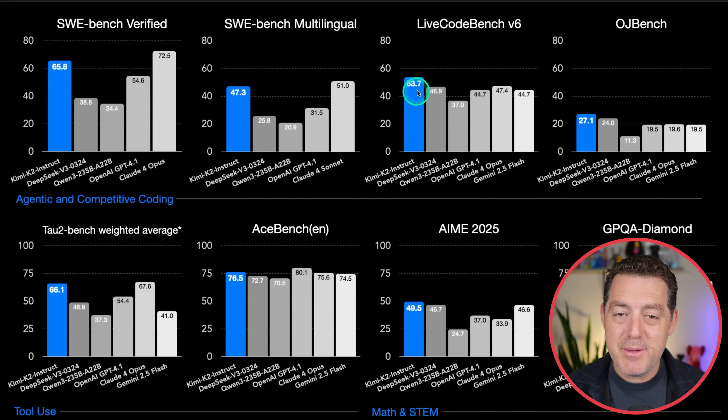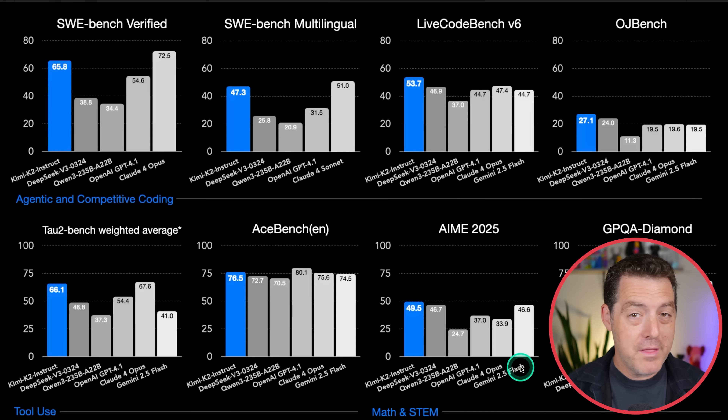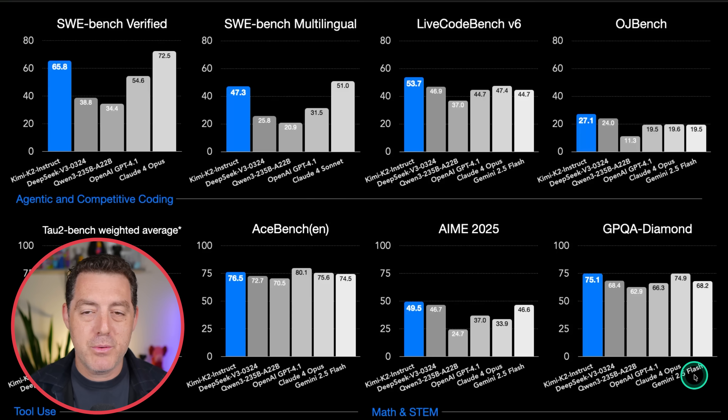On OJBench, it's beating all the other models on the list. On AIME 2025 for math, it comes in number one above Claude 4 Opus and Gemini 2.5 Flash — and again, without a reasoning version. On GPQA Diamond, it comes in at number one with 75.1, above Claude 4 Opus and Gemini 2.5 Flash. I am so excited to test this model.